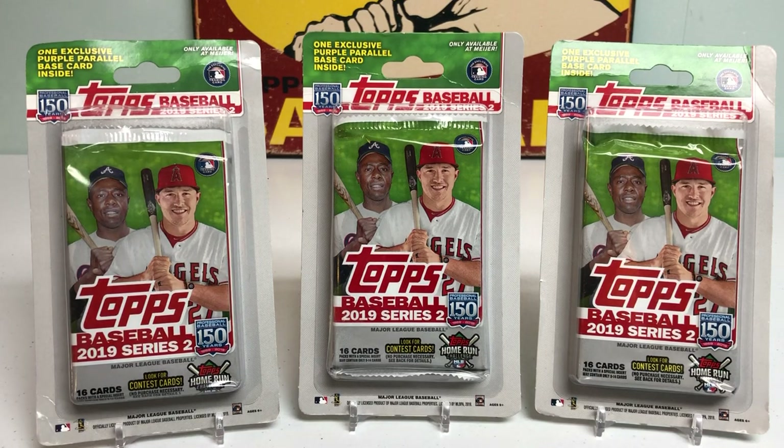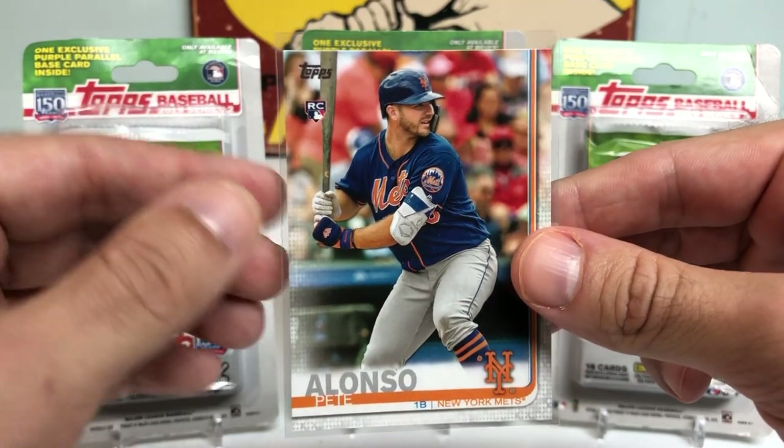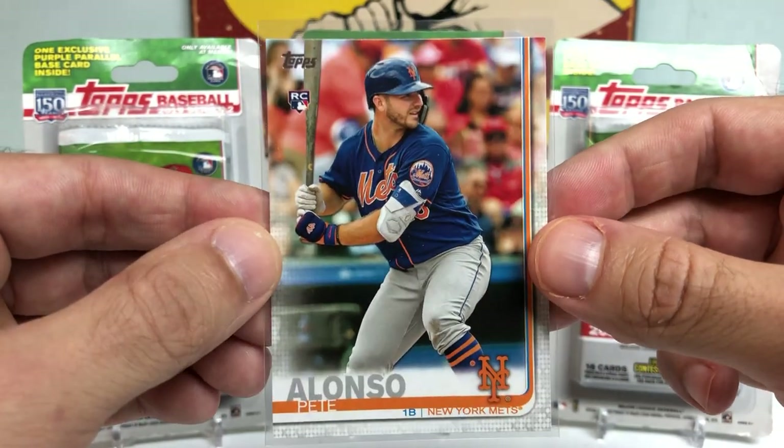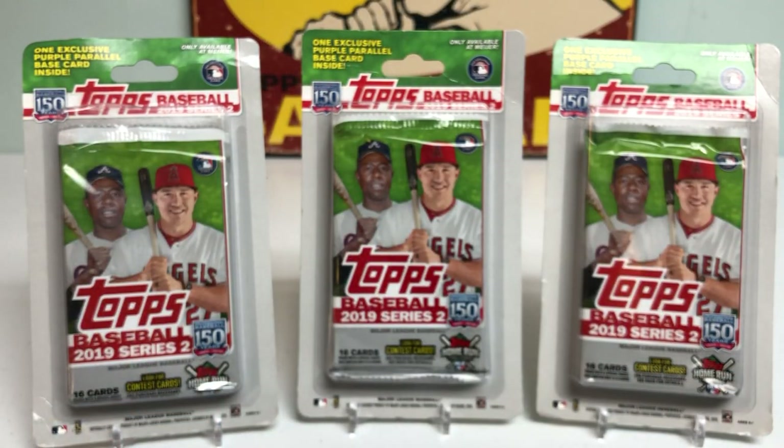Hey everybody, it's Peds Card Collection coming back at you with another video, and today we're revisiting the 2019 Topps Series 2 Blister Packs. I ripped these about a week ago and we pulled an awesome purple rookie card — I'm not going to spoil that, go check out that video if you haven't seen it. I did have an itch to rip some cards off camera, and I pulled a Pete Alonso rookie card, his true base rookie card. Pretty awesome.